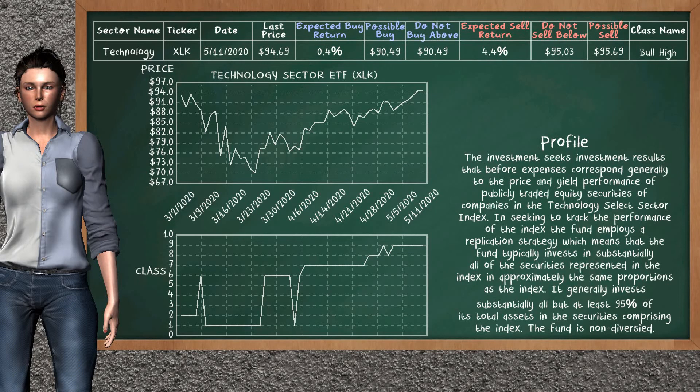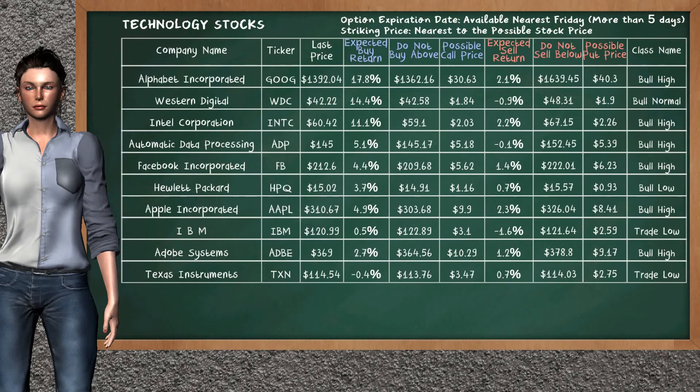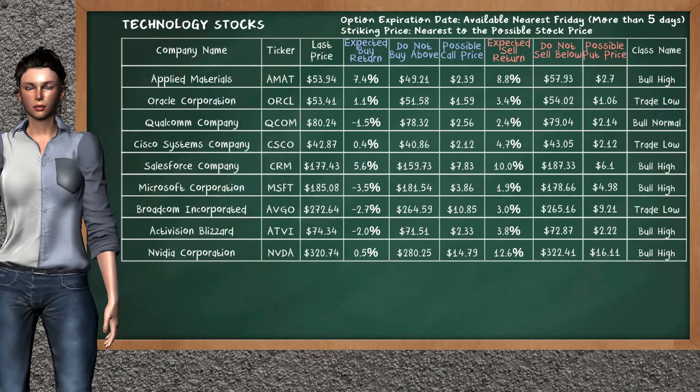Technology Sector ETF belongs to the bull high class. Today, our analysis does not list it as an opportunity to buy or sell. Let's look at the stocks table of technology sector. Our analysis does not list the top opportunity to buy. Our analysis does not list the top opportunity to sell.